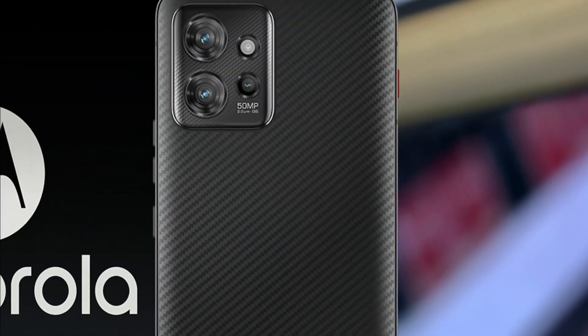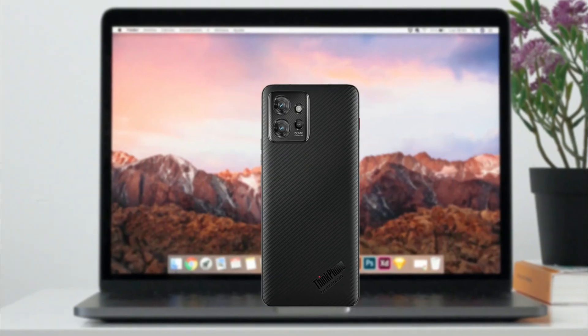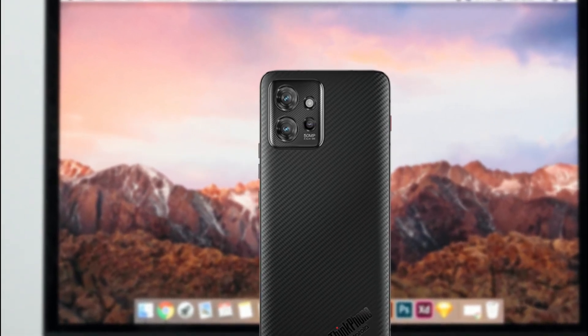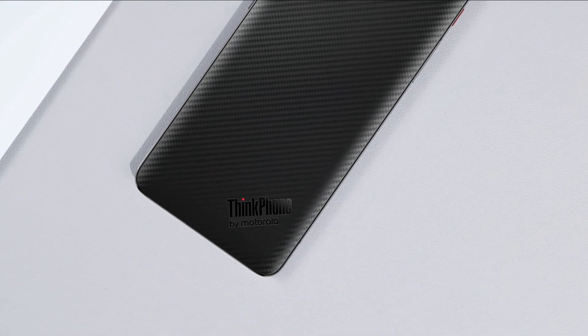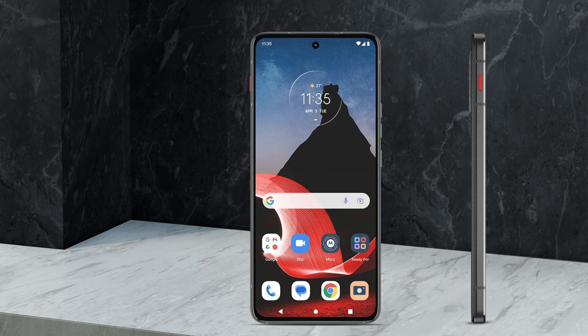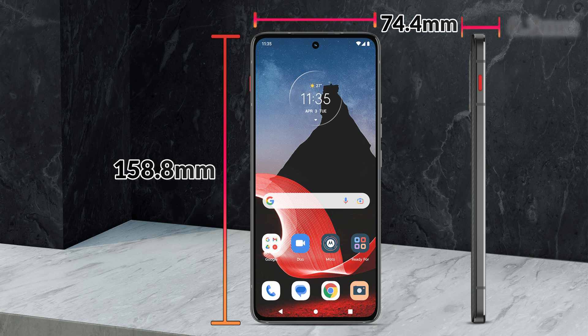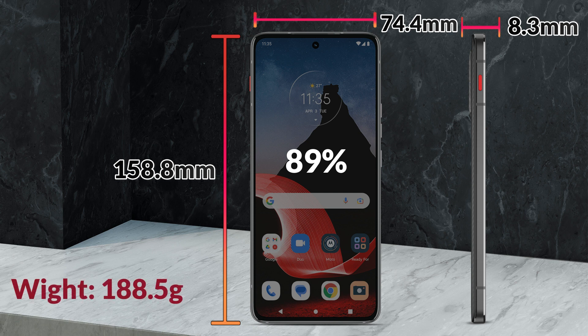The back panel of the phone is designed with aramid fiber — it is stronger than metal and lightweight. A bumpy camera module is given in the top left on the back of the phone. It has triple cameras merged in a square shape, and dual LED flash can also be seen. On the back panel, the ThinkPhone logo is given at the bottom. If we talk about body dimensions, its height is 158.8 mm, width is 74.4 mm, thickness is 8.3 mm, and the screen-to-body ratio is 89%, which is a good ratio. Its weight is 188.5 grams.